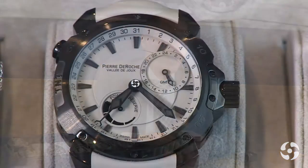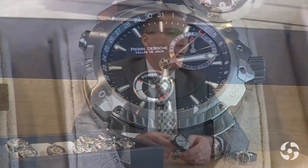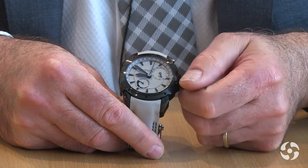Our new model is called TNT GMT Power Reserve. GMT refers to the second time zone, and Power Reserve because we have a power reserve indicator. You can adjust the time when you travel in both directions only by handling through the crown. It's a very easy-to-use handling watch.